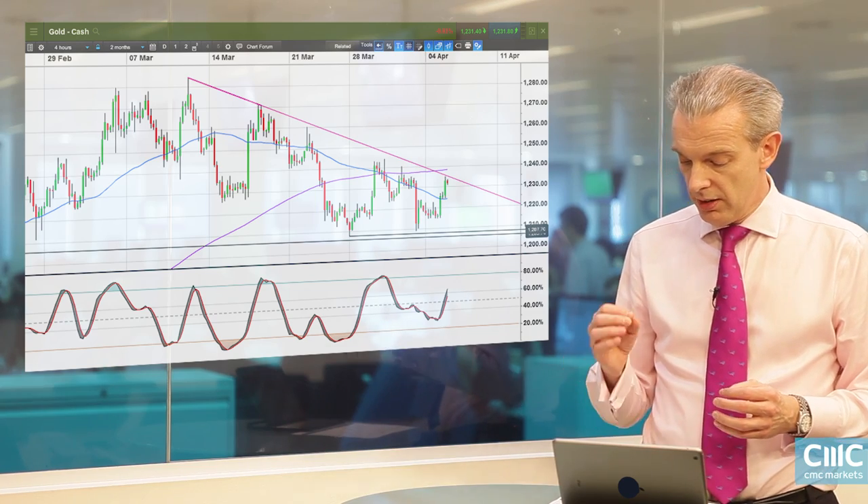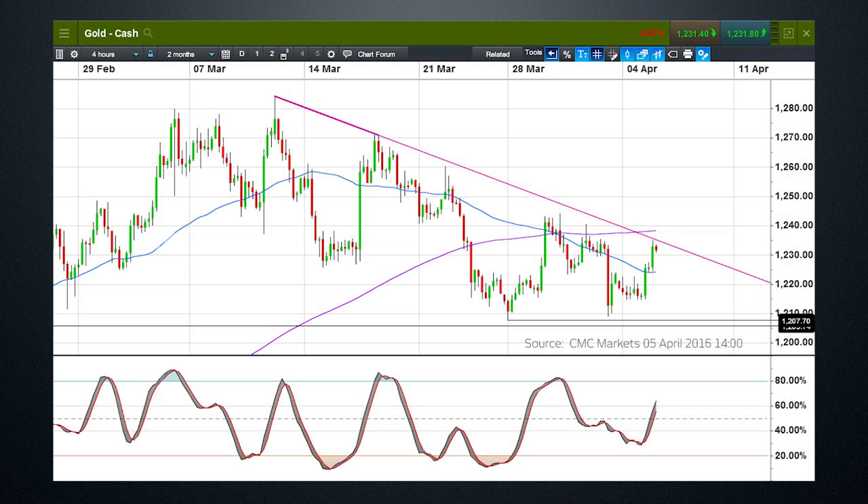We've posted a double support level just below 1210, around about 1205, and while that key support level holds, there is a reasonable expectation that we could well see a push through that resistance level back towards the levels we saw in the middle of the period.